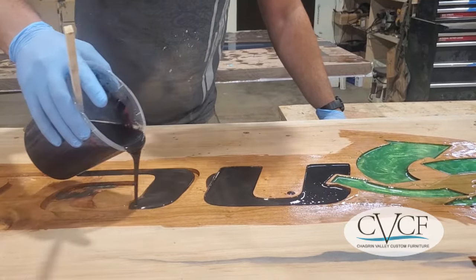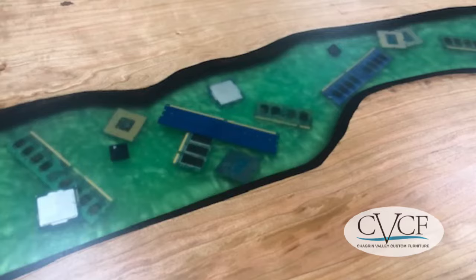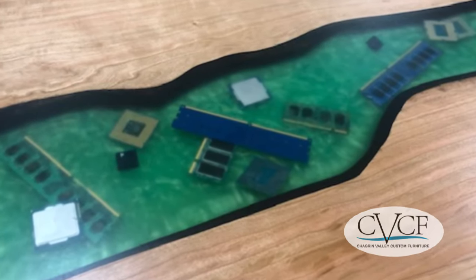the company's brand colors. We also created a separate blue-green epoxy resin river with suspended microchips that were made by the company.